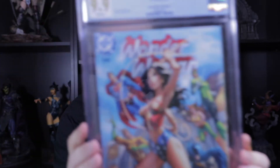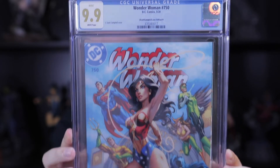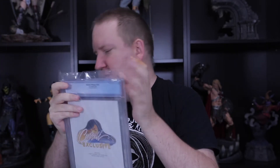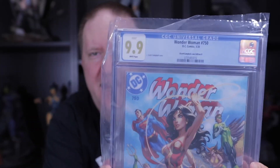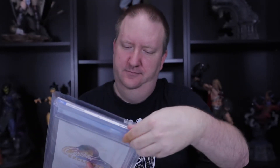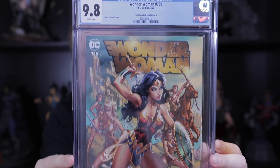What do we have here — cover B, Wonder Woman, coming in at a 9.9! Very cool. And what do you know — another 9.9 for the Campbell cover B! Love his artwork. And our last Wonder Woman is another cover A from J. Scott Campbell, number 750, coming in at 9.8.